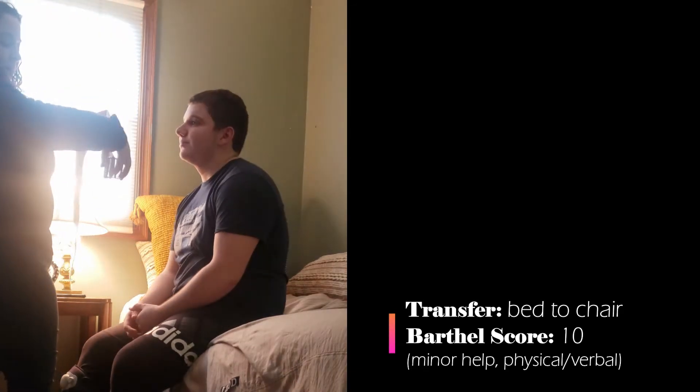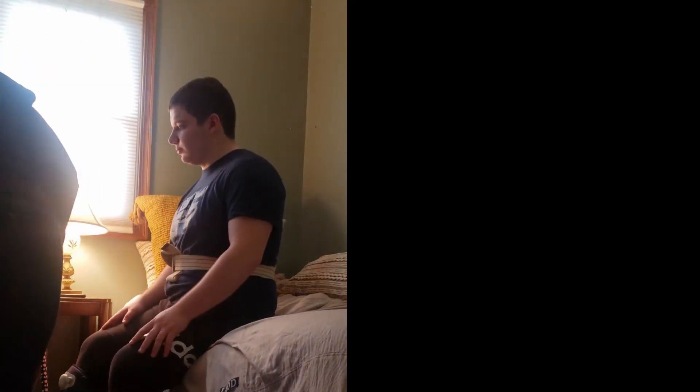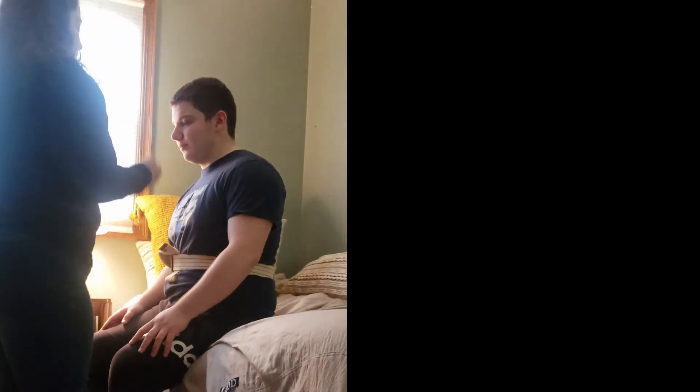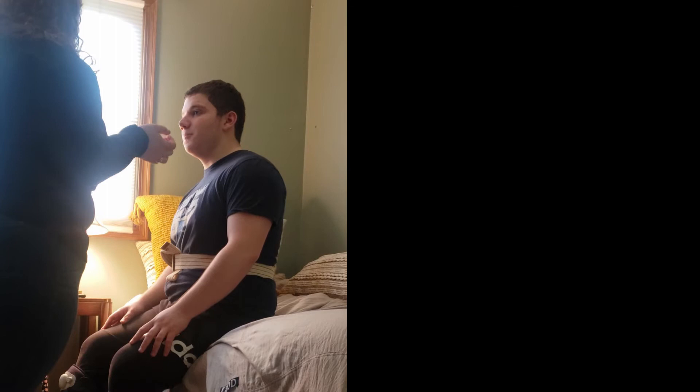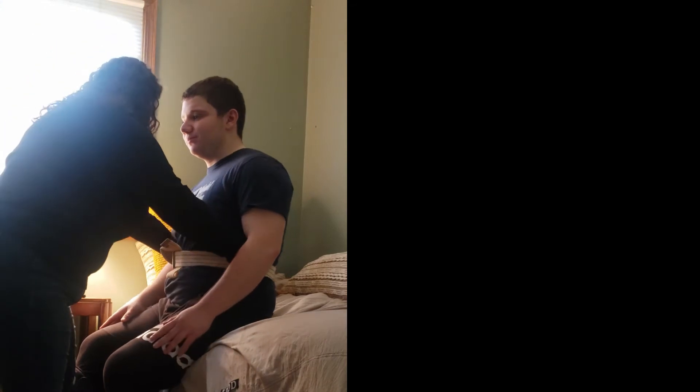I'm going to put the gait belt on you. That's okay. Give me a big hug. Does that feel okay? It feels good. This chair's in a funky location, so I'm going to have you stand up and then we're going to slowly inch our way to that chair. Does that sound good? Sounds good. Feel the back of the chair with your hands. Good.